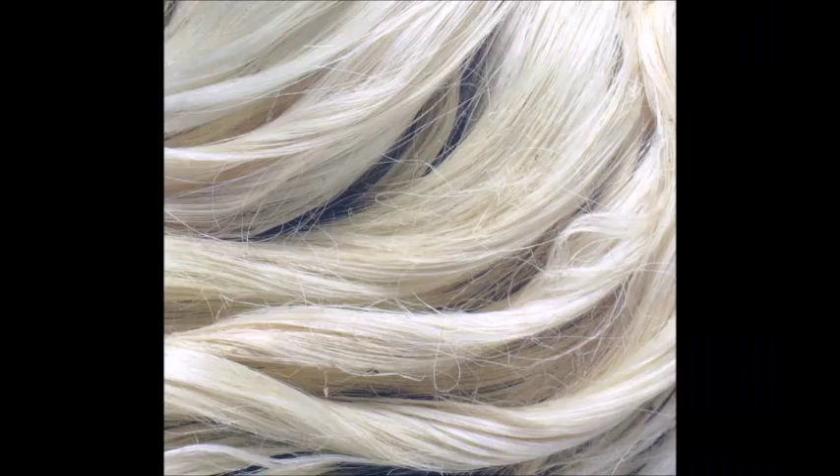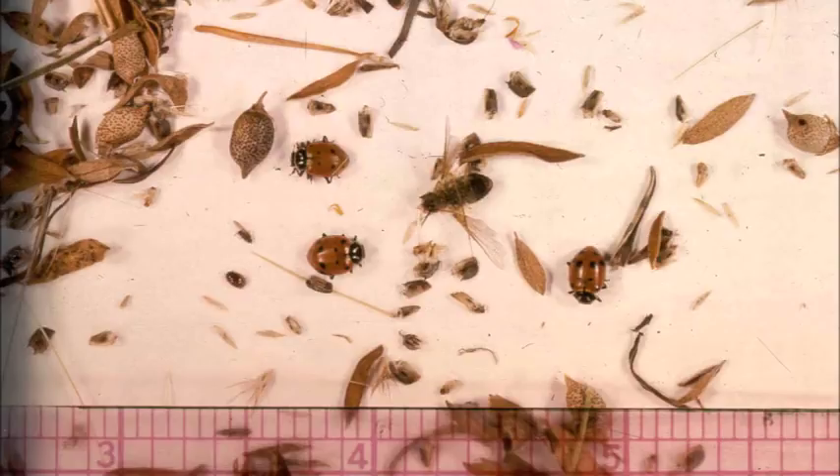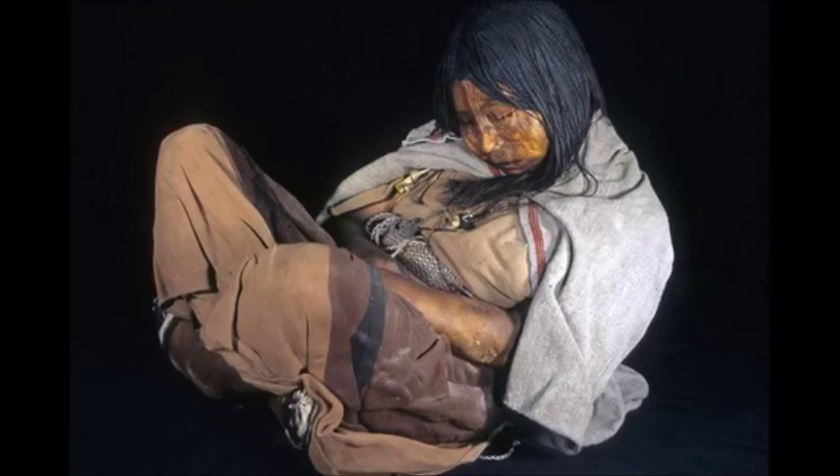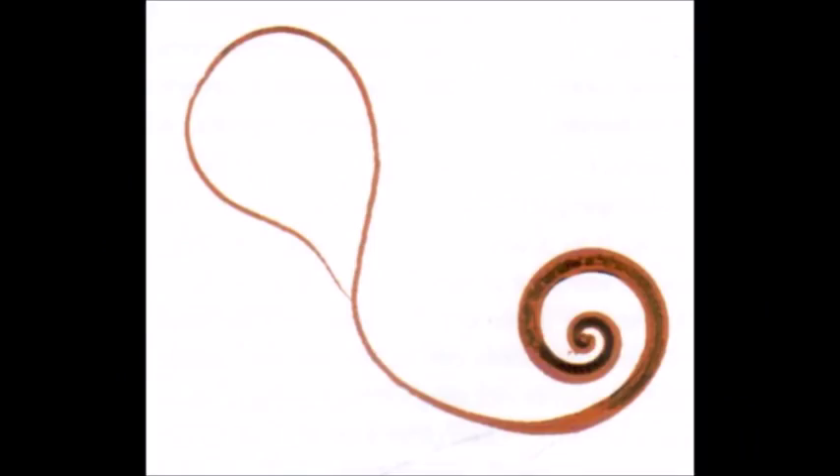For example, human coprolites from Tamaulipas, Mexico, contained maguey fibers, squash seeds, insect fragments, and pieces of snail shells. Also, colon contents from Incan mummies had whipworms, which are parasitic roundworms. They can cause trichuriasis, symptoms of which include abdominal pain, fatigue, and diarrhea.